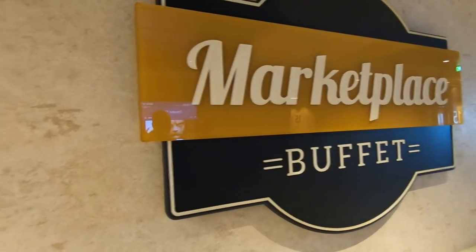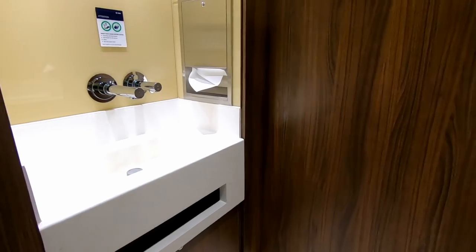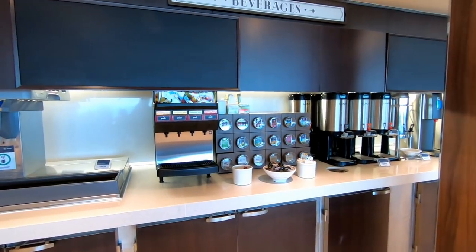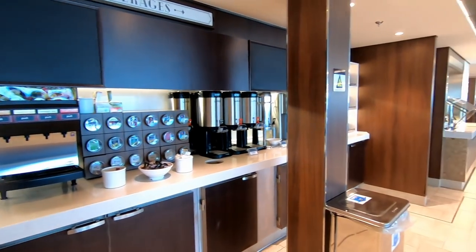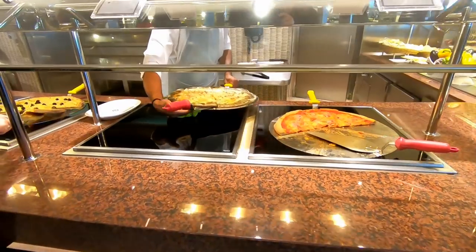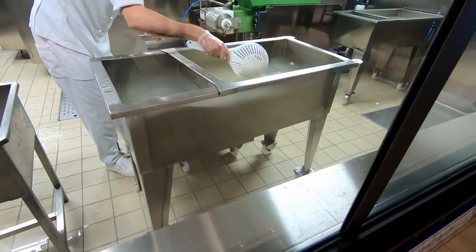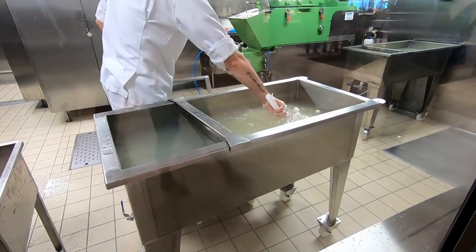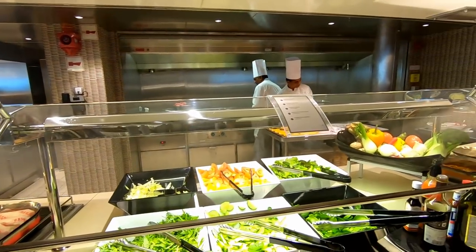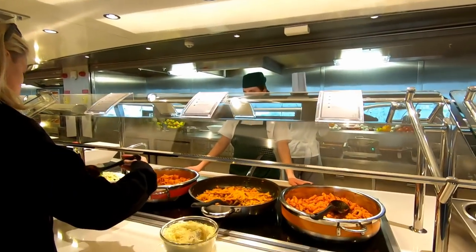Moving down one deck to Deck 15 is Marketplace Buffet — and I'm glad that MSC is not afraid to call it a buffet. There's a nice hand-washing station at the entrance. They had a lot of selections for drinks, teas, and juices that were all included for free, plus a bar as part of the buffet. The pizza was excellent — some of the best pizza I've had on a cruise ship. There's even a mozzarella station where you can watch them make the mozzarella.